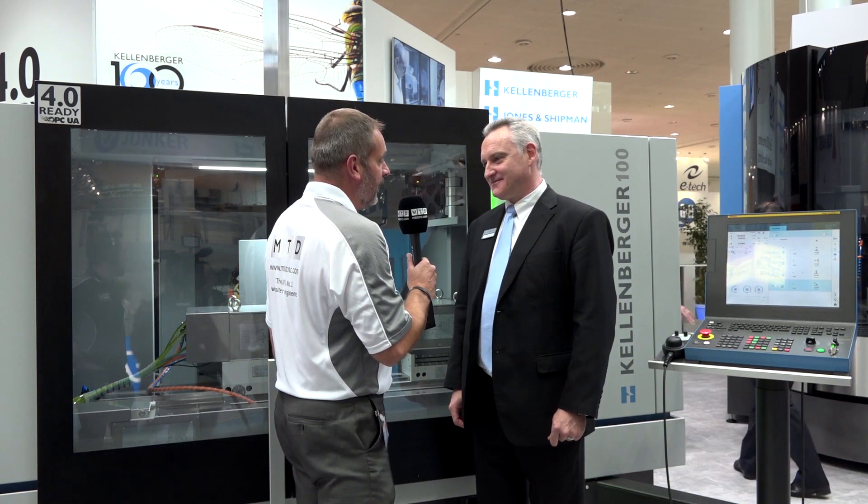Mike, we're at EMO 2017. This is the premier launch of the Kallenberger 100 — can you tell us more about it?